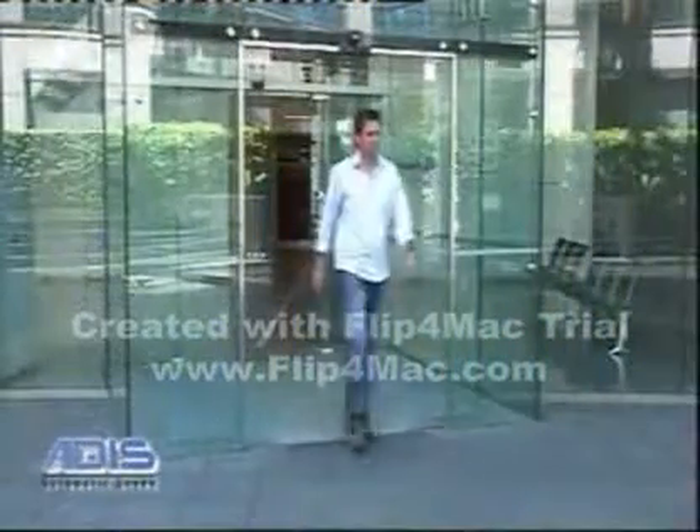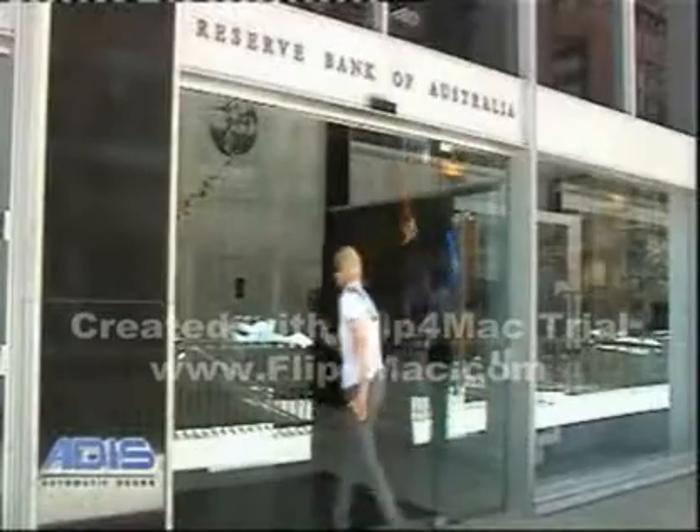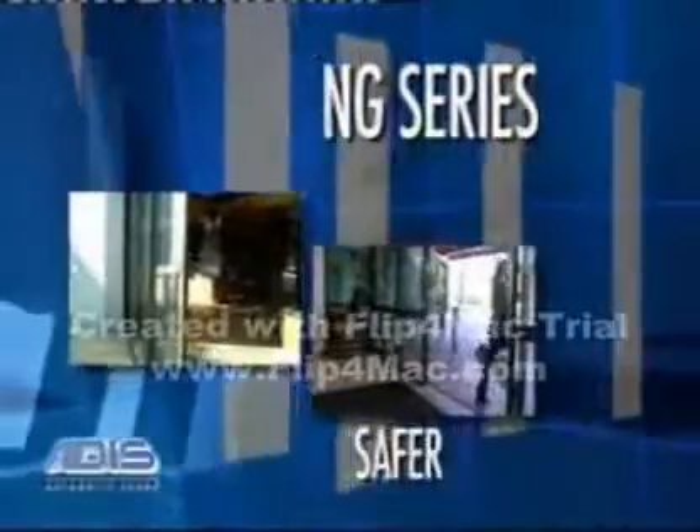Changes in standards for automatic doors around the world has seen Addis lead the way in developing the next generation of automatic doors. The NG series incorporates the latest technology, delivering improved features with safer, user-friendly,